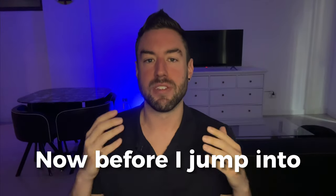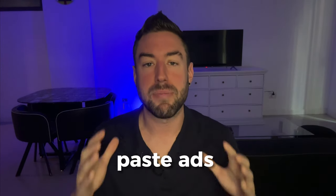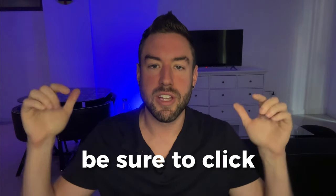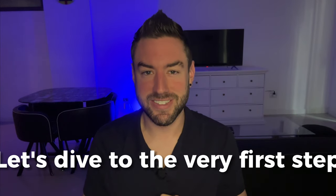Before I jump into the very first powerful step, I recently put together a free cheat sheet with over 50 copy-paste ads you can swipe and deploy, getting massive clicks to your Digistore affiliate links. Be sure to click the first link directly below to get instant access. Without further ado, let's dive into the very first step.